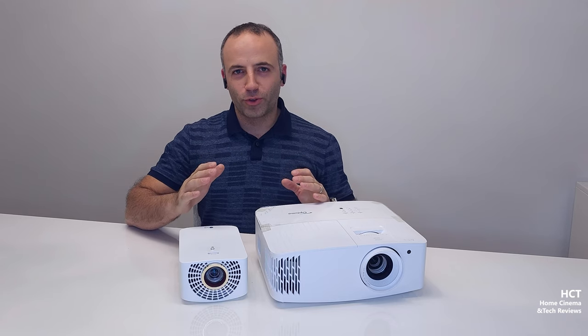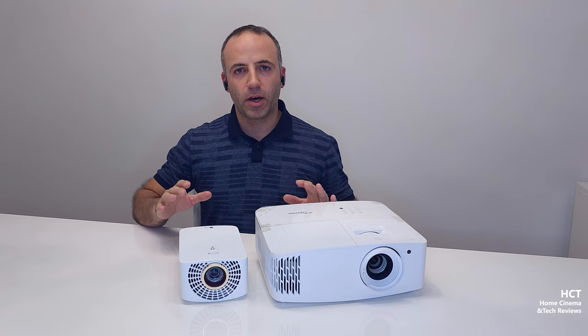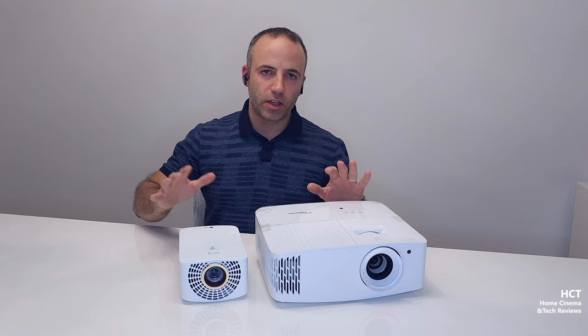Welcome to the home cinema and tech review channel. In this video, I'd like to speak about the procedures and thought process I've done over the past few years before purchasing projectors — specifically when it comes down to LED, laser, or the bulb projector level. Let's start with the idea.